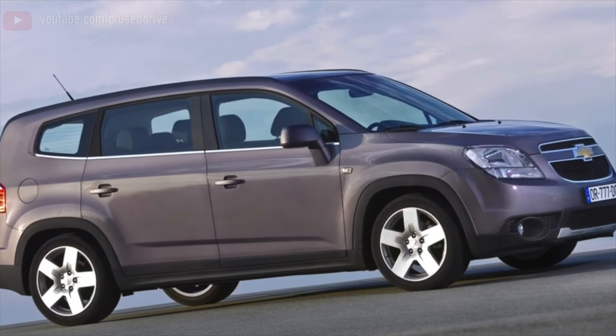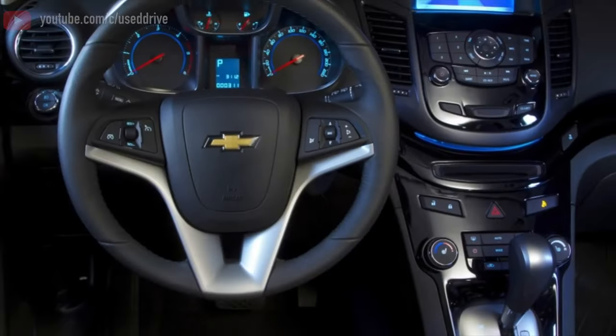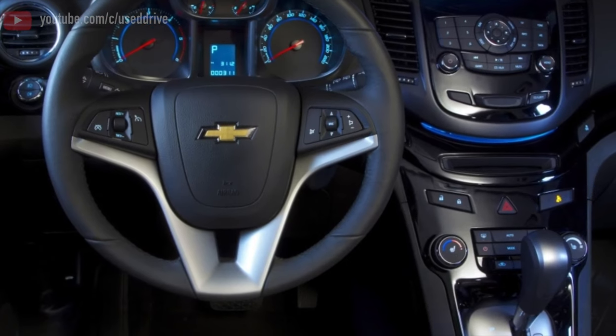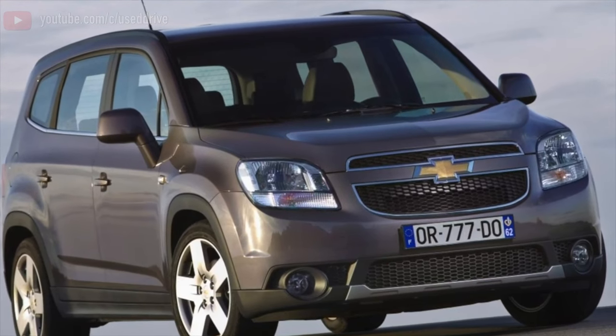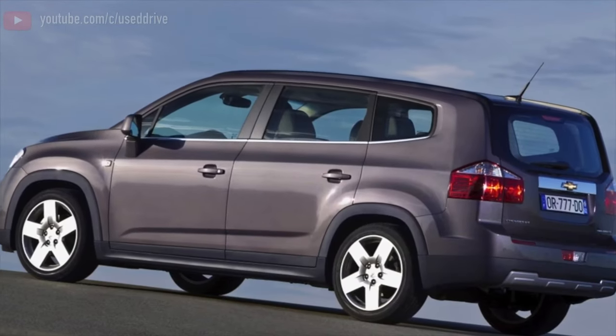Greetings dear friends! I present to your attention the most common malfunctions and breakdowns that occur on the Chevrolet Orlando. Despite the presence of decorative elements hinting at the possibility of off-road exploits, the Orlando is exclusively mono-drive.